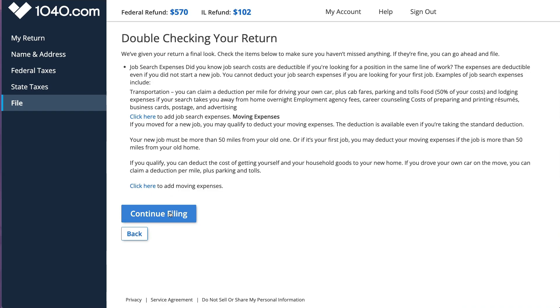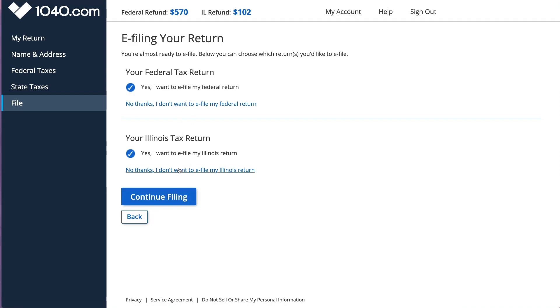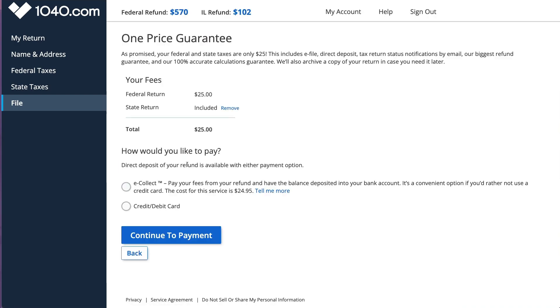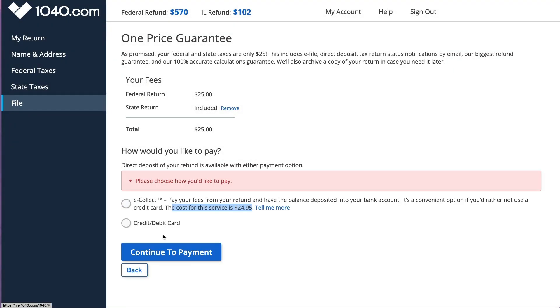When I click File Now, it steps through the next actions: select which returns you want to e-file, how you want to pay for preparation, how you want to receive your refund, whether to e-file or mail, and print a copy for yourself. They try to sell the two optional products - audit protection - and then you sign your return. It confirms your total is $25, state included, all deductions and credits included. You can pay with your refund using e-collect for an additional $24.95, or just use a credit or debit card.